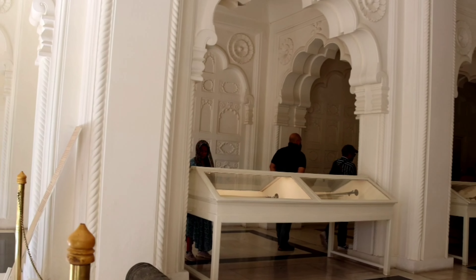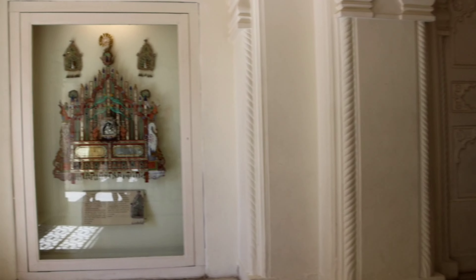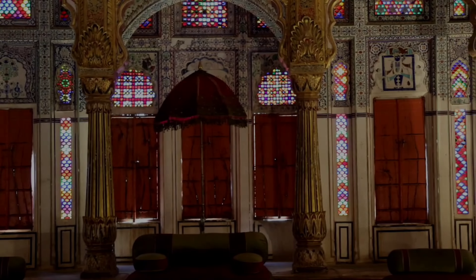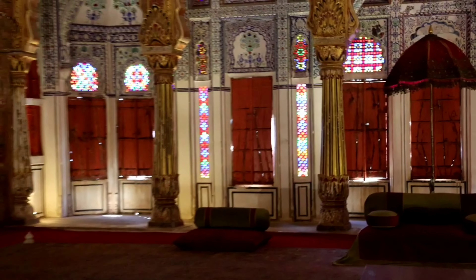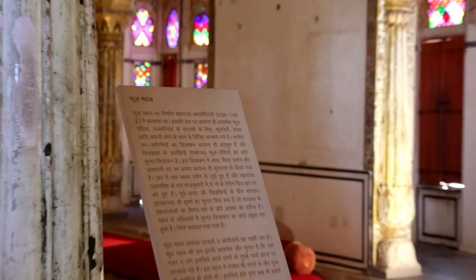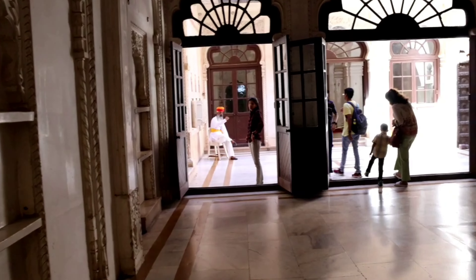Thank you for joining us. This is the most beautiful place called Phool Mahal. Phool Mahal is the most beautiful piece inside the fort — a huge piece of culture. The artwork and paintings used here are extraordinary.